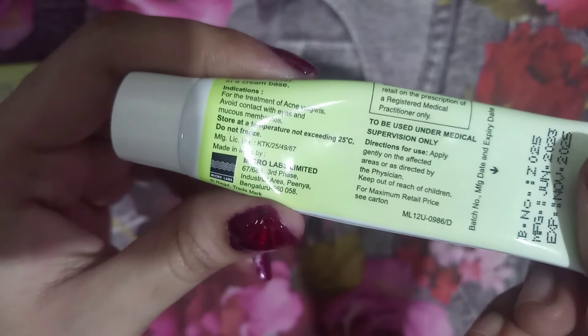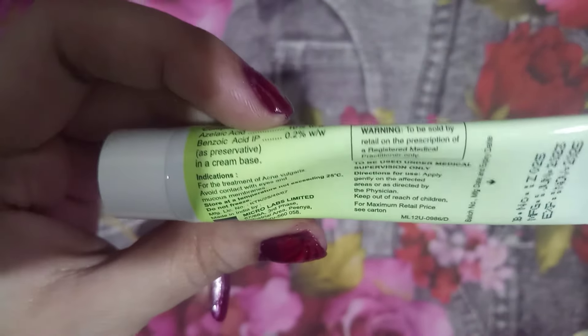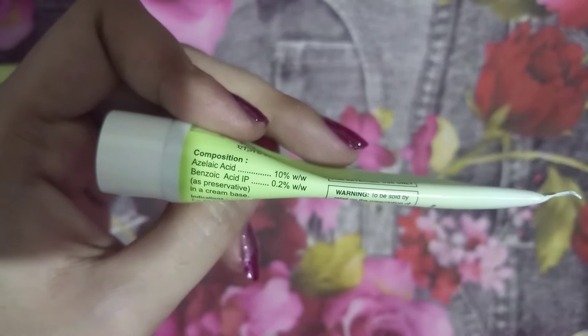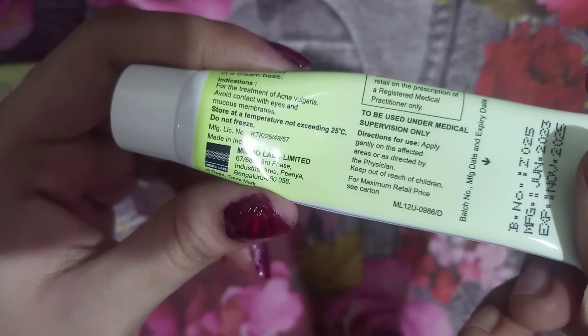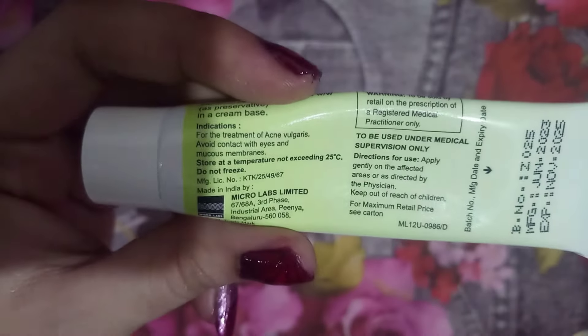If I buy this in the future I'll let you know. It is really effective to treat stubborn dark spots. If you want to try it, you can give it a try — no problem — just you have to be consistent with the skincare routine. And yes, that's my review. I hope you found this video helpful.